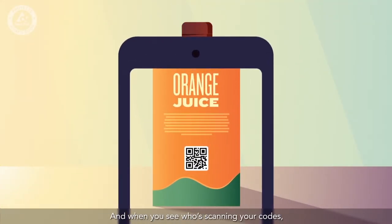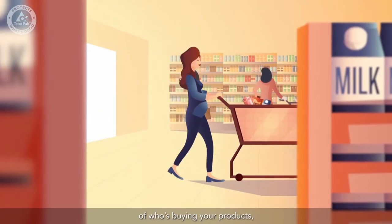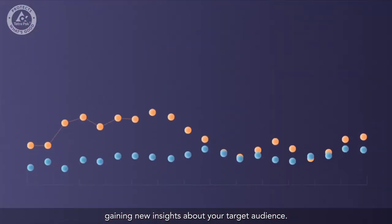And when you see who's scanning your codes, you can use the platform to build up a better picture of who's buying your products, gaining new insights about your target audience.